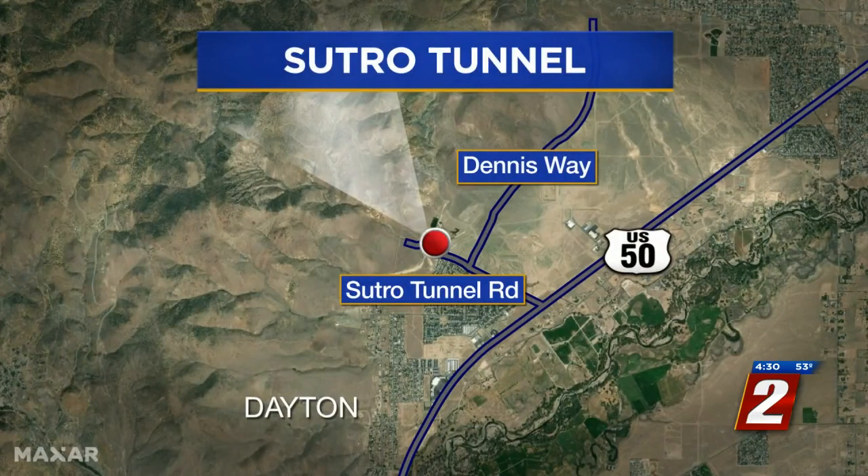A Northern Nevada charity is trying to restore and preserve a piece of the Silver State's history. You might have heard of the Sutro Tunnel, a nearly four-mile stretch from Dayton to Virginia City. After it collapsed about 20 years ago, the charity Friends of Sutro Tunnel are hoping to revitalize it and make it a tourist destination — but it has to be deemed safe first.